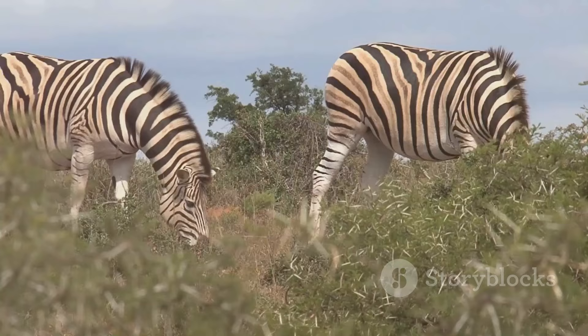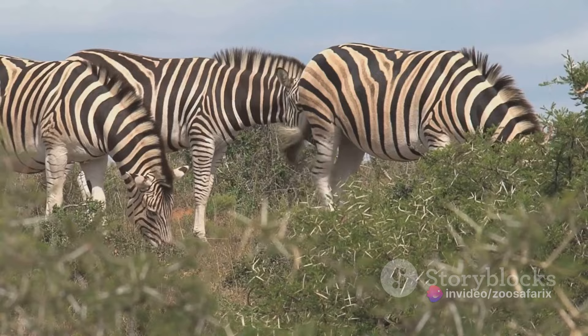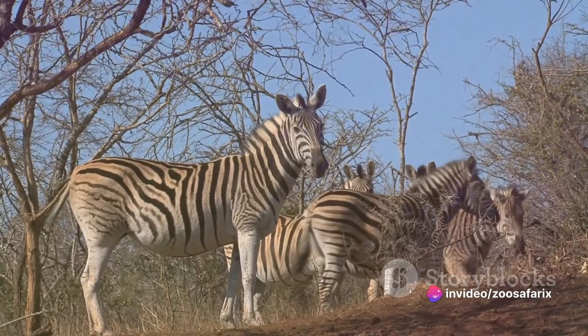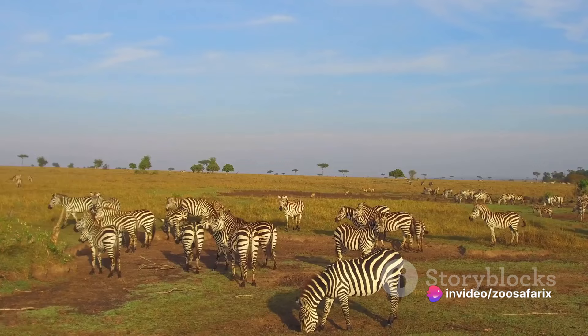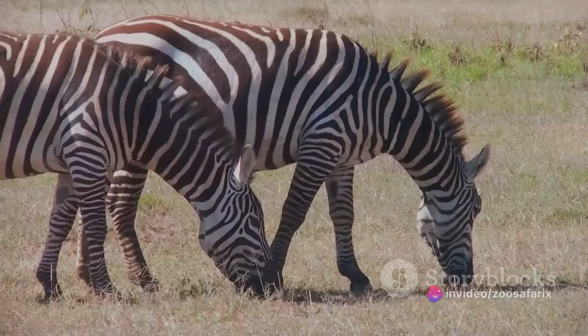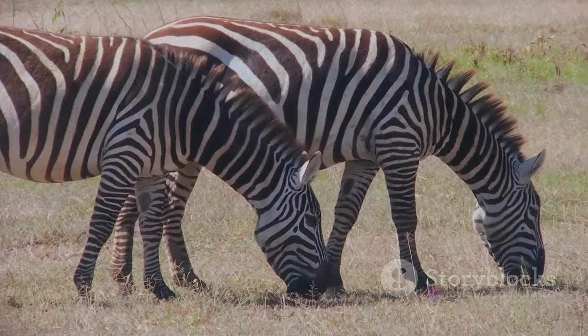Disease also plays a significant role in the decline of zebra populations. These diseases can be naturally occurring or introduced by domestic livestock that share grazing areas with zebras. Some of these diseases include anthrax, foot and mouth disease, and equine influenza. These diseases can quickly spread through a herd, causing death and reducing the population. Despite these threats, there is still hope — conservation efforts are in full swing. National parks and protected areas have been established to provide safe havens, offering zebras protection from hunting and a chance to live in their natural habitats.